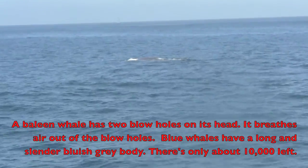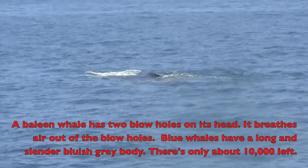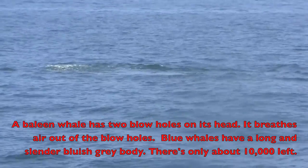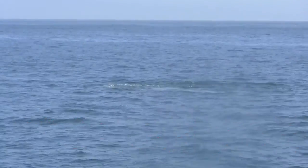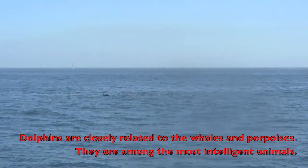Now, a characteristic of a baleen whale is it has two blowholes on the top of the head, where a smaller toothed whale like the dolphin — I got it! I got it! Take the tail out of the water. You can actually see his blowholes when he comes out of the water. There's the dolphins! Dolphins are also whales.